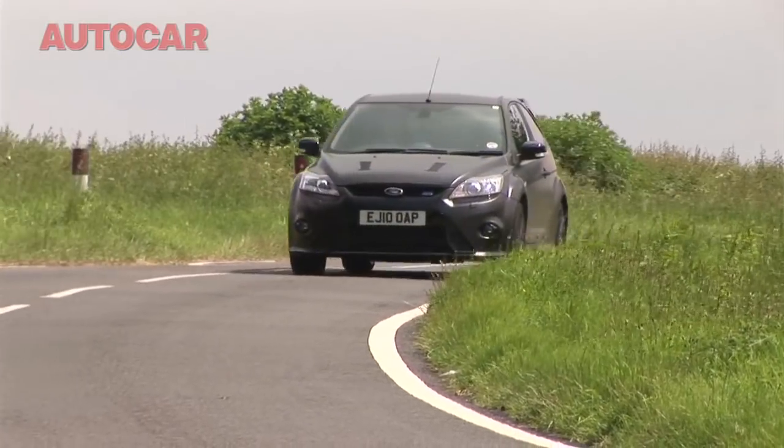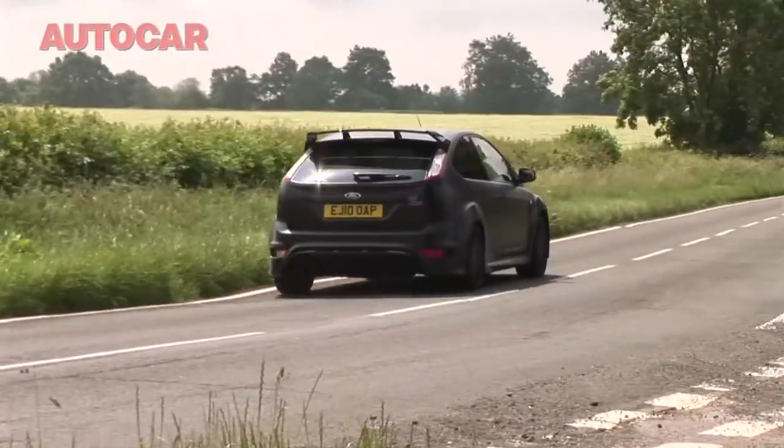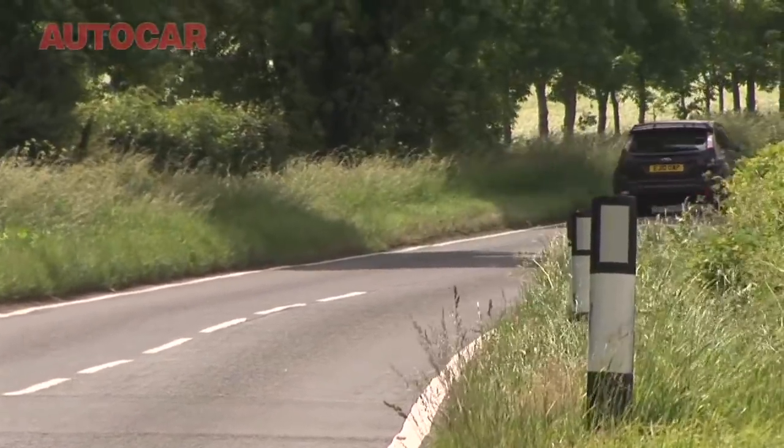Or for that matter, the premium over the regular Focus RS - because the 500 is about £7,000 more expensive, and that buys you an extra 45 brake horsepower and a bit more torque, which comes from changes to the fuel delivery system and the exhaust. The actual turbocharger remains unchanged.